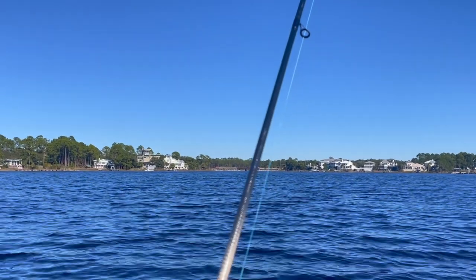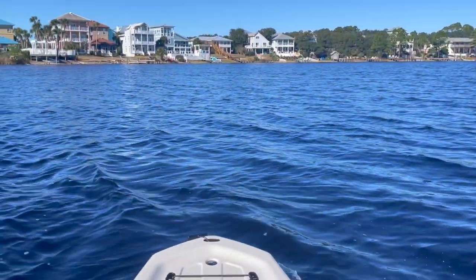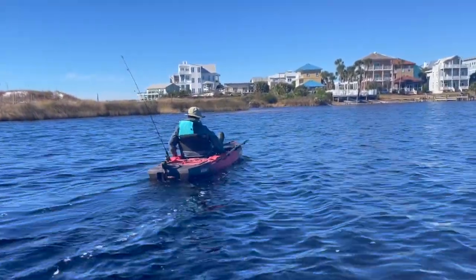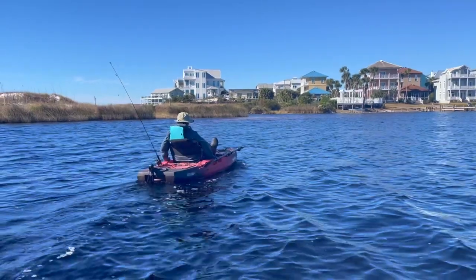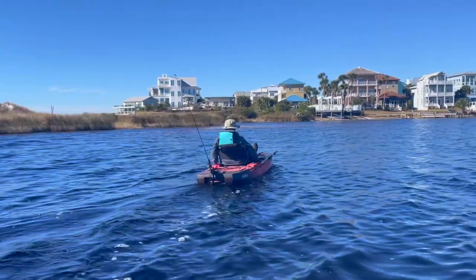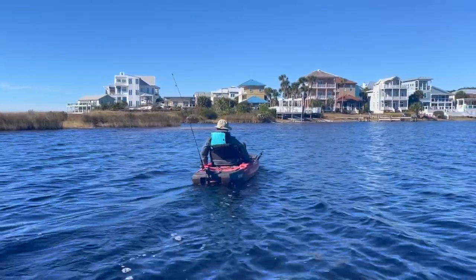I'm also trolling at the same time. I'm in the Lynx and he's in his Vibe Makana with the Hobie Drive. We'll probably pull the drives in a minute because it gets pretty shallow going through there, unless there's a good inflow or tide.